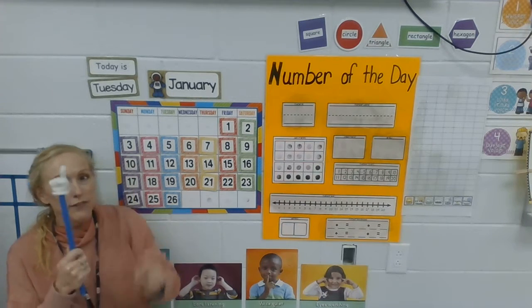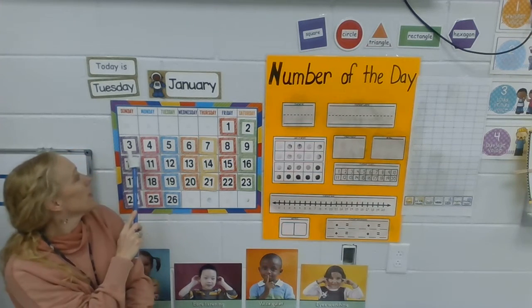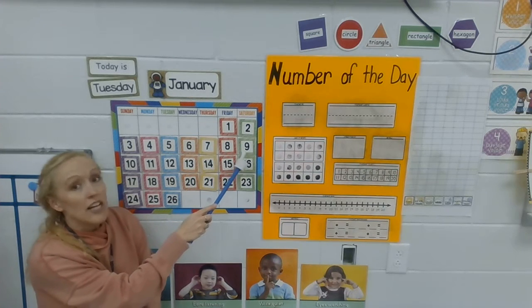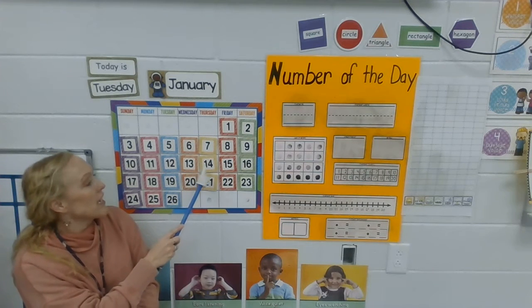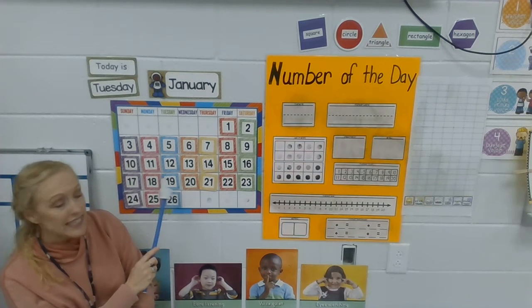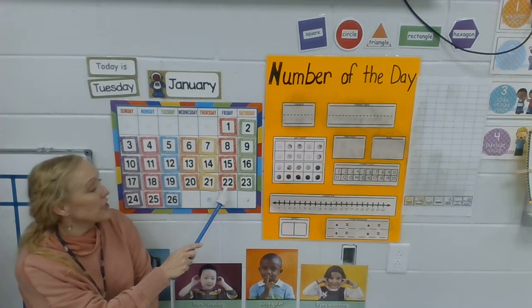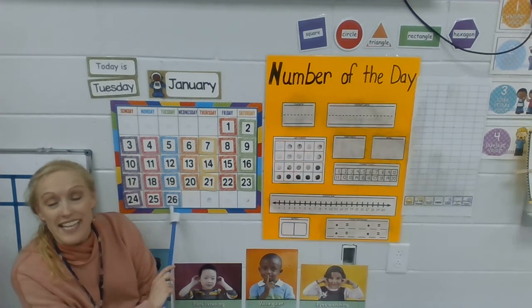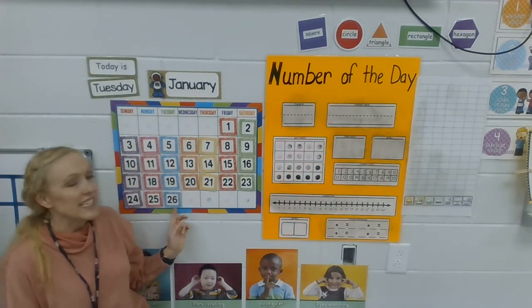I'm going to get my pointer and we are going to count all the way to 26. Are you ready? Remember, follow the pointer. Ready, here we go: 1, 2, 3, 4, 5, 6, 7, 8, 9, 10, 11, 12, 13, 14, 15, 16, 17, 18, 19, 20, 21, 22, 23, 24, 25, 26. Excellent counting! Today is Tuesday, January the 26th.